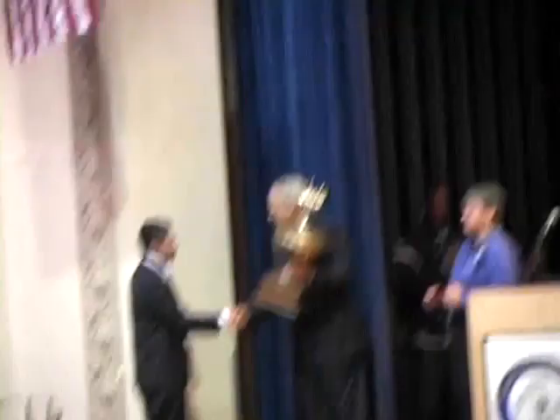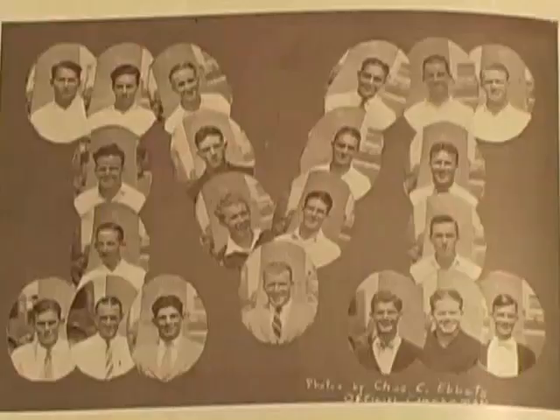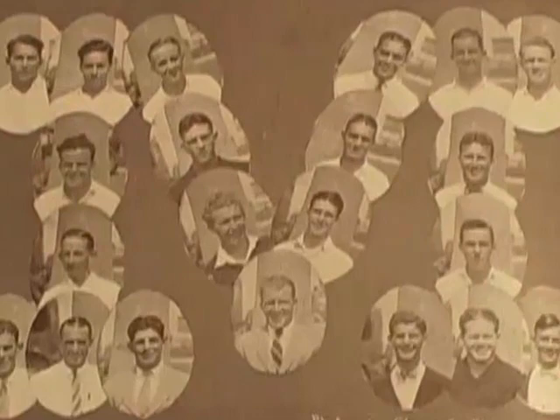Miami High's tradition has evolved throughout the years. Along with changes the school has gone through and with many changes still lying ahead, you can be sure the school's tradition will only evolve with it.